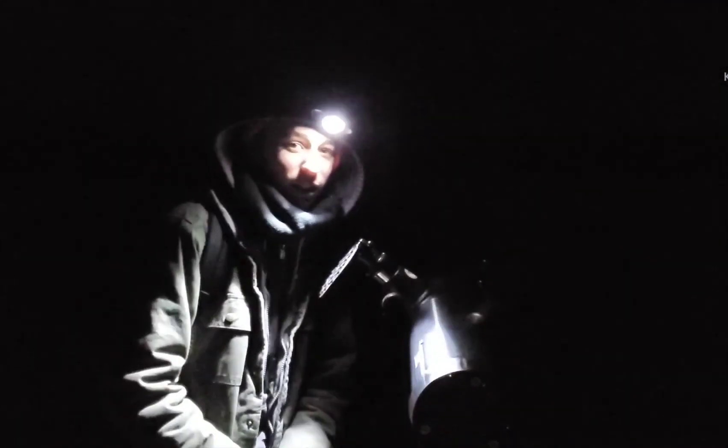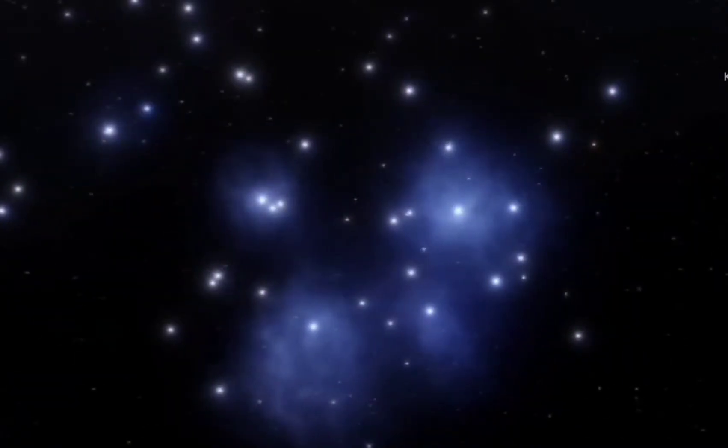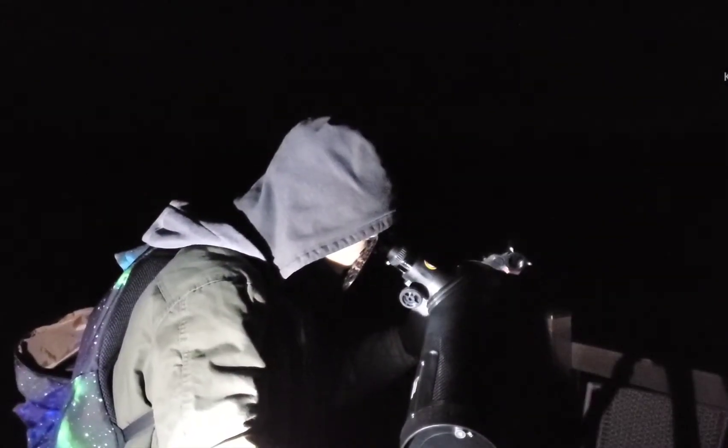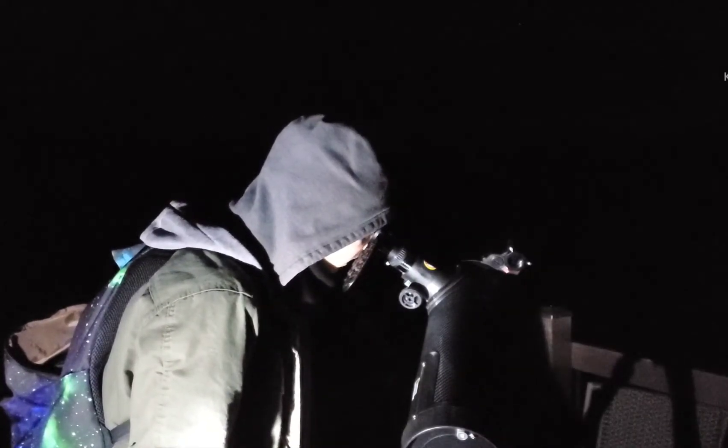We are going to find the Pleiades star cluster. It is in the constellation of Taurus. The Pleiades star cluster is a star cluster 444 light years away from Earth. There it is right there. Dang. It's pretty.